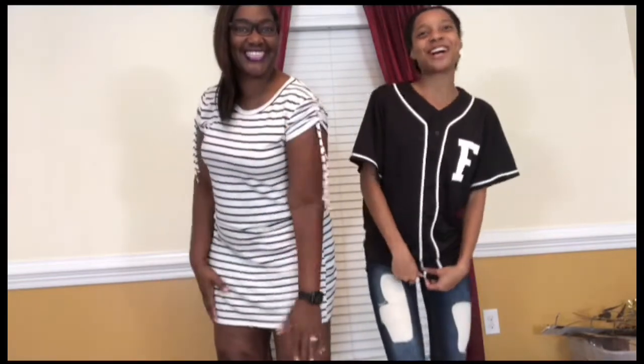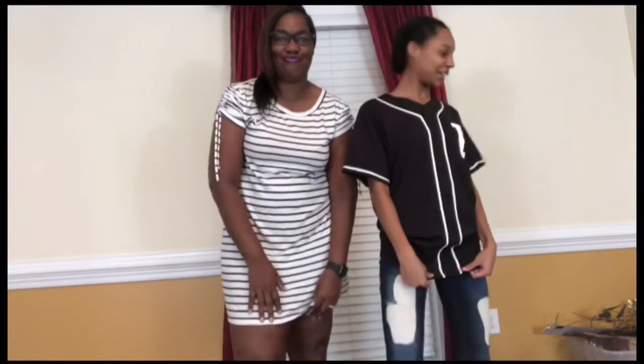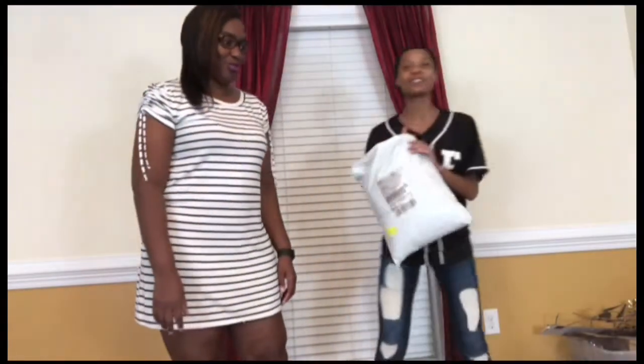Hey world, welcome to Mommy's World! Today I'm here with my god-mommy and we're doing a clothing haul. I'm so excited — I've never done a video with her before. As y'all know from my last clothing haul, I like to unpackage my stuff with you all. It's from Fashion Nova!